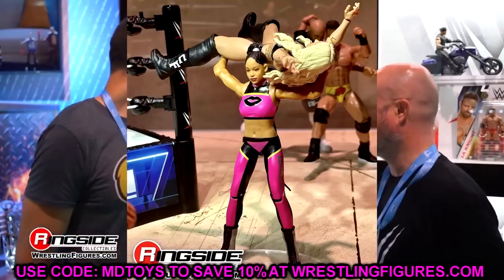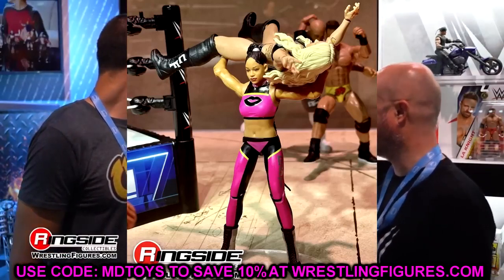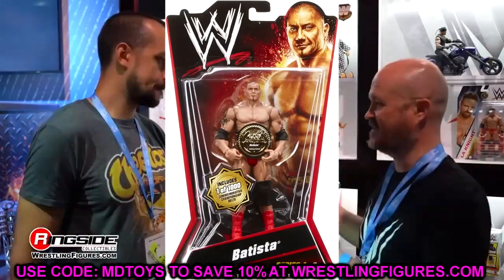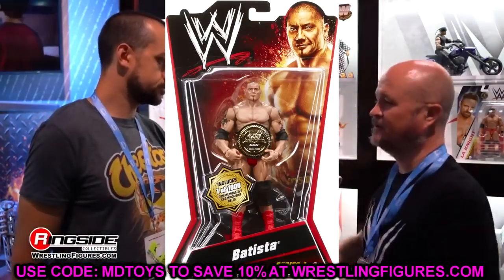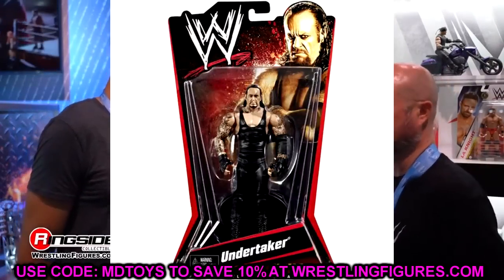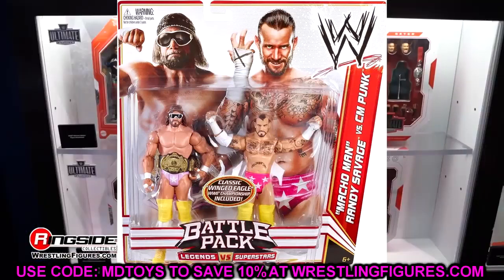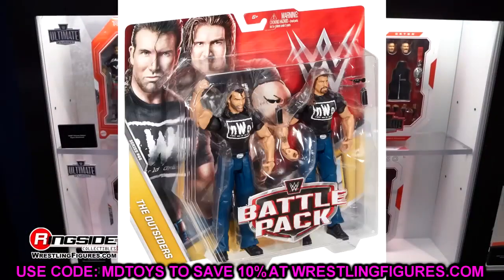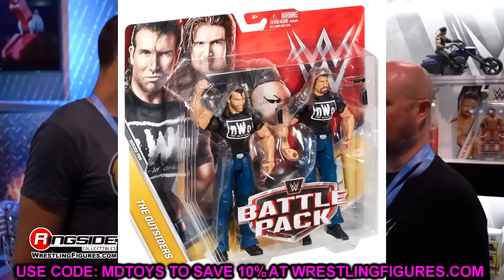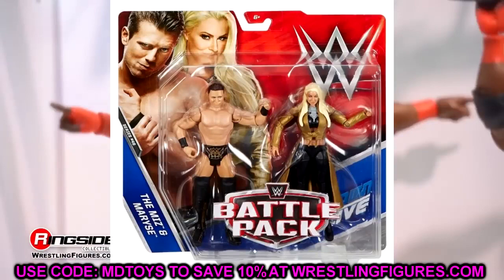You guys know that for a long time we used to pick on basics here on the channel. Back in the day, basics used to mean something. Series one through about series 76, basics were okay. Even the battle packs and different stuff — they used to have arm articulation and boot rotation, and everybody enjoyed them. They were a nice little addition to your collection. You could easily buy a basic, use it as a statue, pair it with some accessories, and it would work great as a display piece.